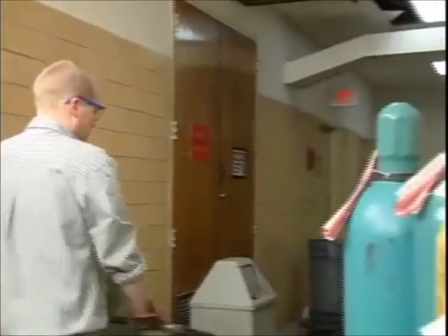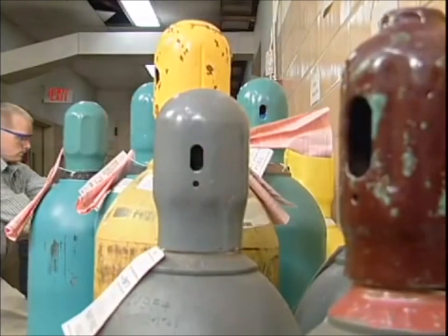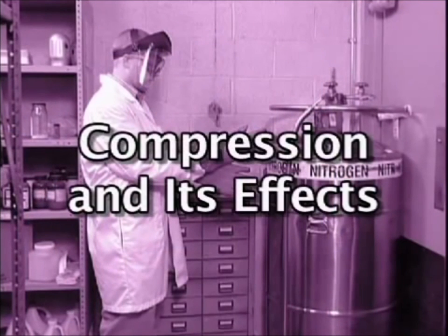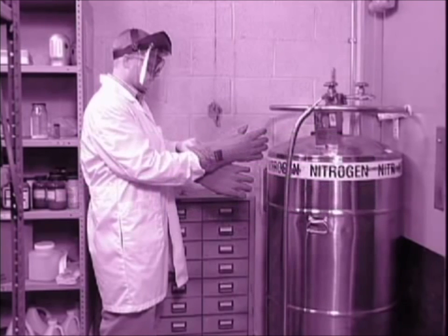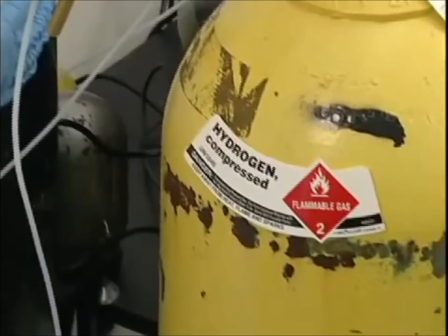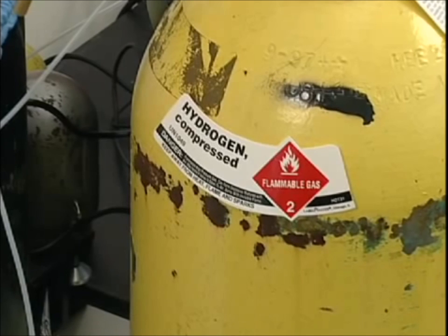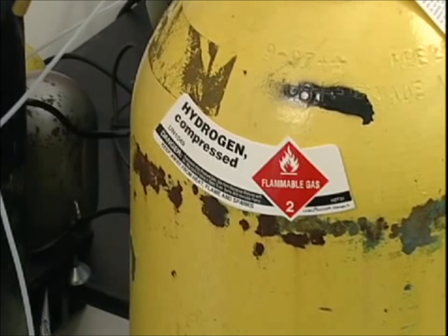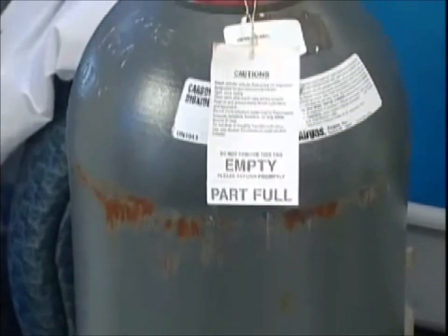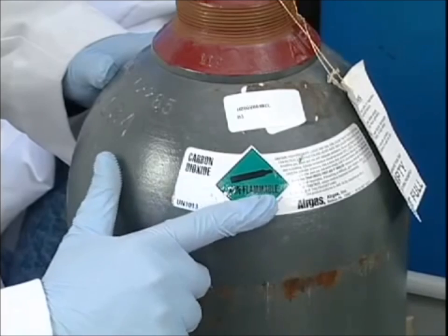The gas in a compressed cylinder is under a great deal of pressure, and that makes the cylinders very dangerous. There are four basic ways to store pressurized gases. The first is called standard compression, where substances such as hydrogen or helium are squeezed into a cylinder but kept in their gas form. The second way is to store a gas as a liquid, which works for gases that condense under ordinary temperatures or at pressures between 25 and 2,500 pounds per square inch, such as carbon dioxide and propane.